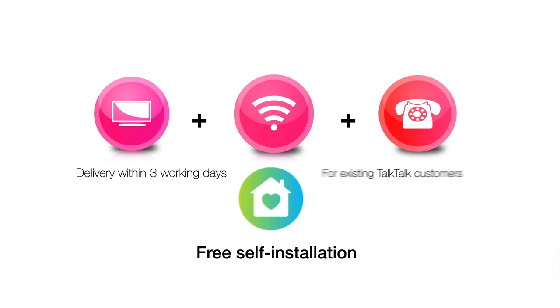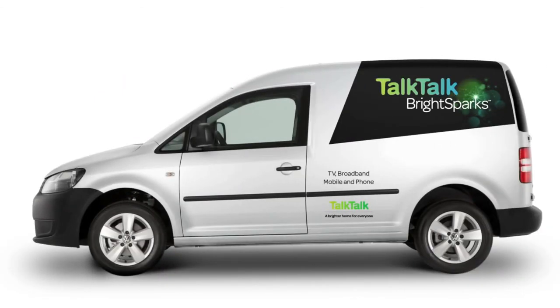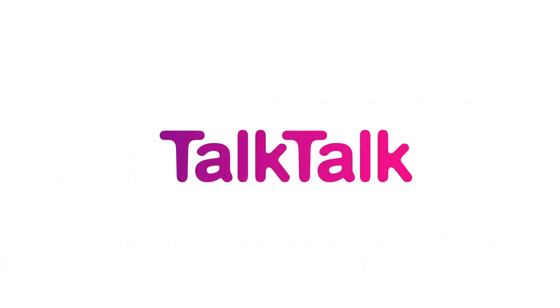You can install your TV and totally unlimited broadband for free and quickly if you are already a TalkTalk Broadband subscriber, or we'll send a TalkTalk Brightsparks engineer to help if you need it for half price. So give yourself a boost with TalkTalk Plus TV today.